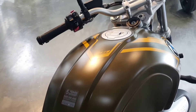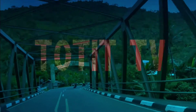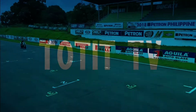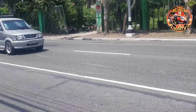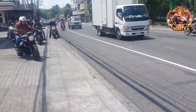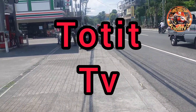How are you doing? Hello, Gat! Mga Dayang! Welcome back to my YouTube channel, TOTIT TV.